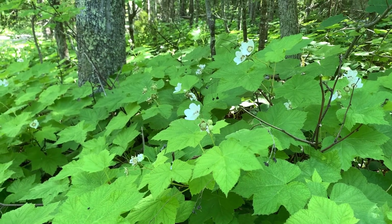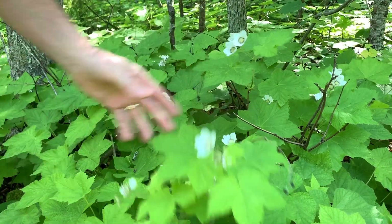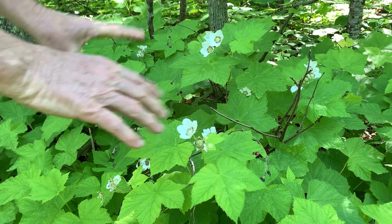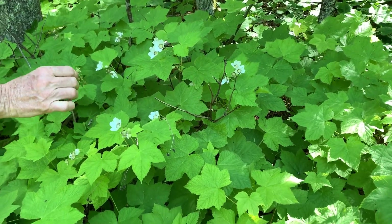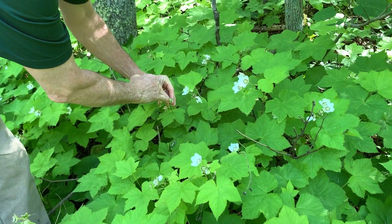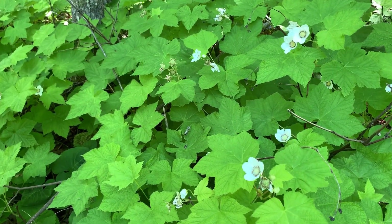Thimbleberry is not even closely related to maples. The leaves are alternate on the stem, rather than opposite like maples. It grows in large patches usually in open woods or on the edges of woods. The flower will develop — you can see it happening already — and will start to develop its fruit.